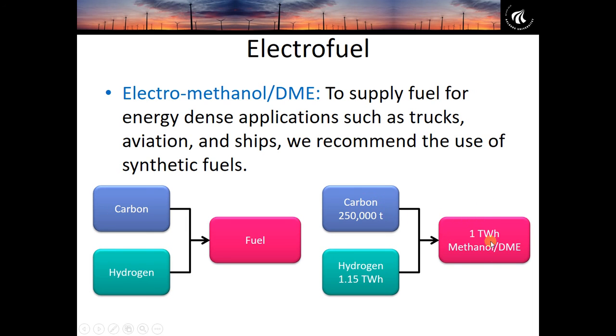In this example, we produce liquid methanol or dimethyl ether (DME). Methanol is often used to replace petrol; dimethyl ether is often used to replace diesel. We need 250,000 tons of carbon and 1.15 terawatt hours of hydrogen to produce one terawatt hour of liquid methanol or DME. The carbon can come from a power station, bioenergy, or industry — for example, a cement factory — while the hydrogen comes from electricity via electrolysis, which splits water into hydrogen and oxygen.